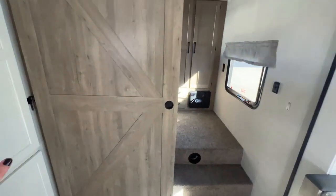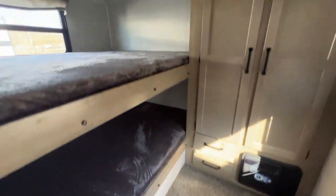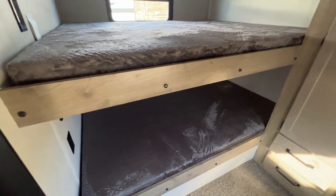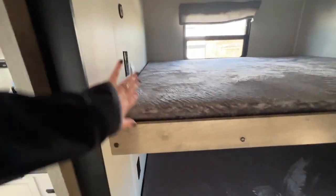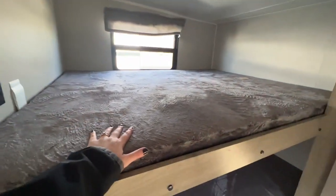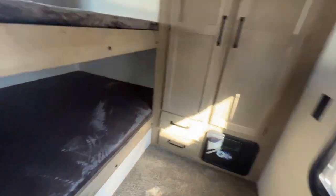On the inside is a barn-style sliding door, and heading up only a couple steps are double-over-double bunks — perfect spot for your friends or kids. Power outlets on each bunk to charge devices. Bunk weight capacity is 300 pounds. A window on the top bunk and a window on the bottom one as well. Looks super comfortable with very fluffy mattresses. And here is the closet space for the kids.